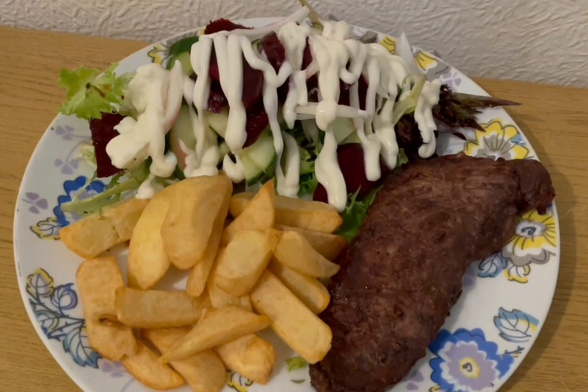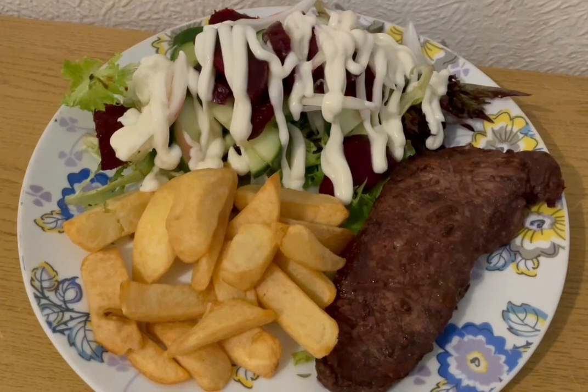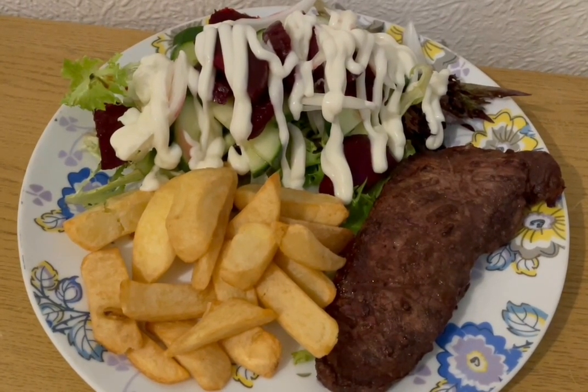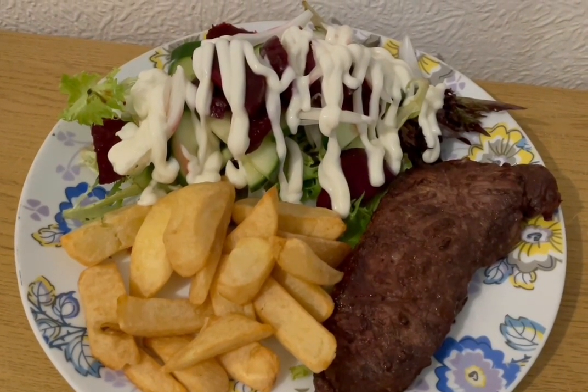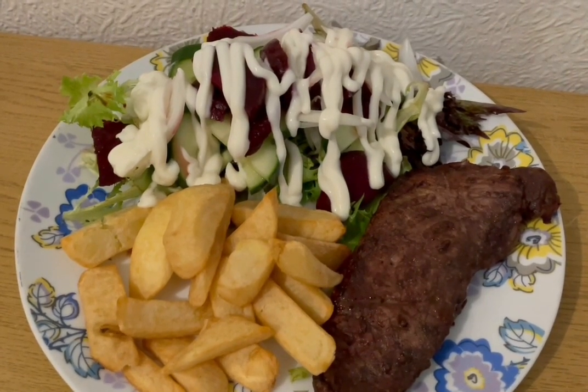This is my lunch today for 562 calories. I've got a sirloin steak there — I weighed it raw and it was 306 calories. I've got some Marks and Spencer's chips — they are 168. I've got some salad there for 51 and I've got some Lighter than Light mayonnaise which is 37 calories. So that is my lunch for 562.